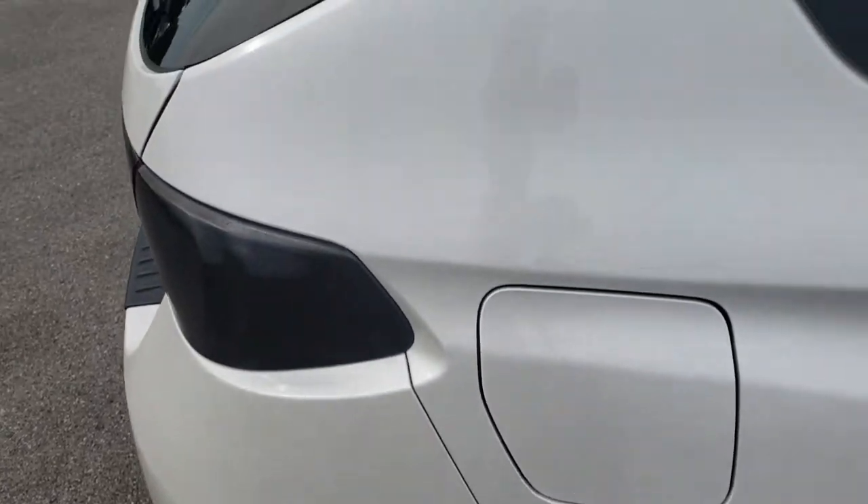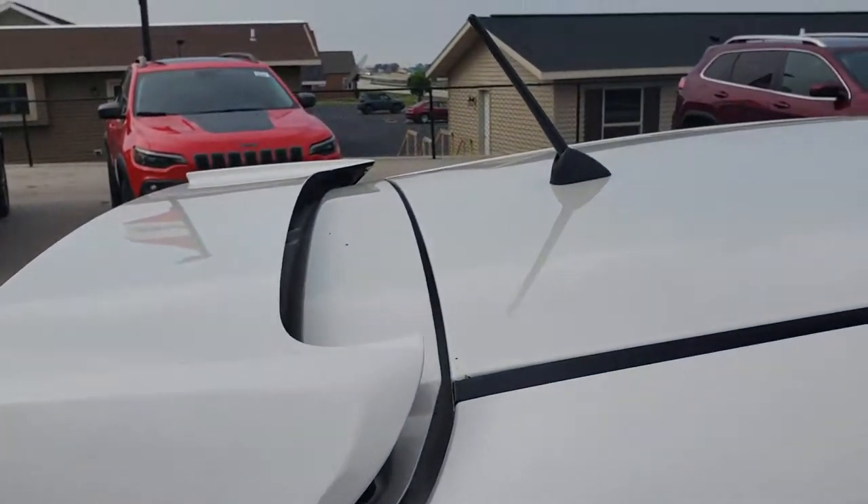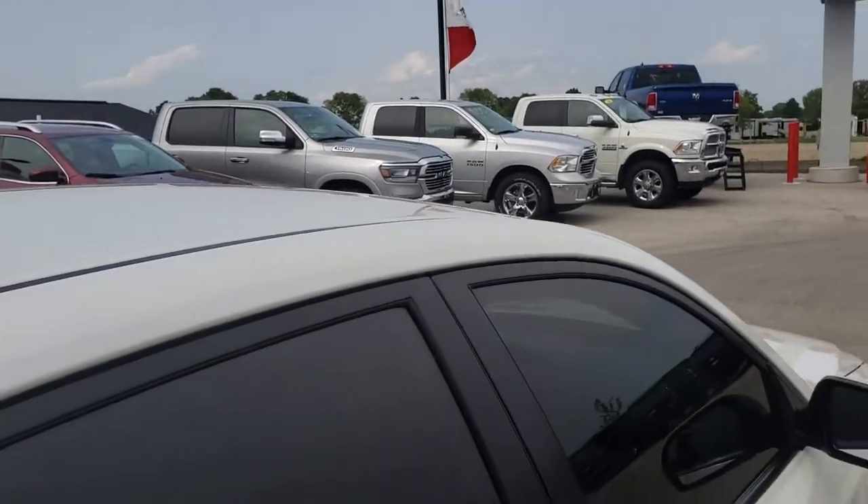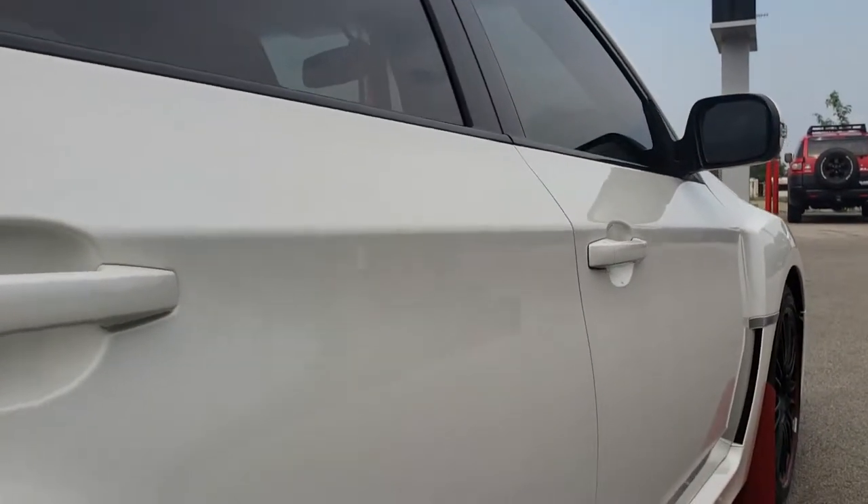We take these HD videos so if you are far away, or even if you're close by and just cannot make the trip, you can still see the car, hear the car, and have confidence in the vehicle you're looking at before you even get here.